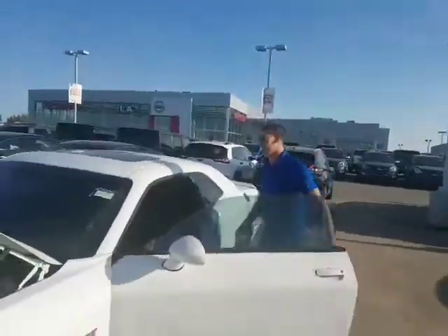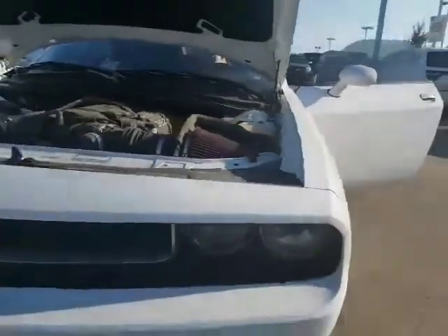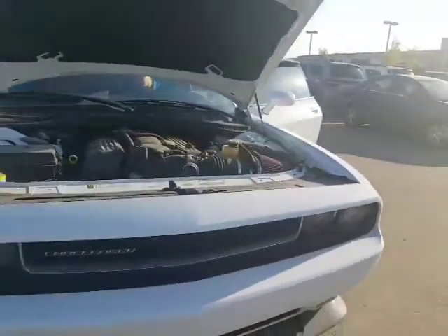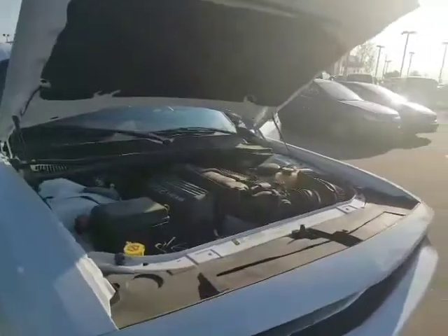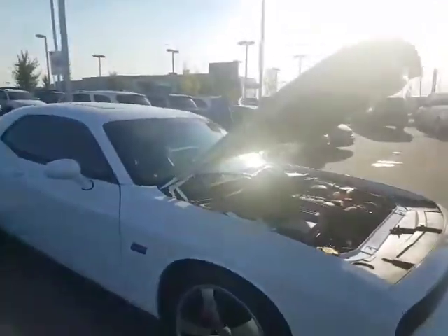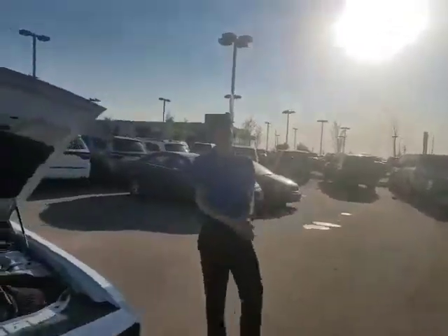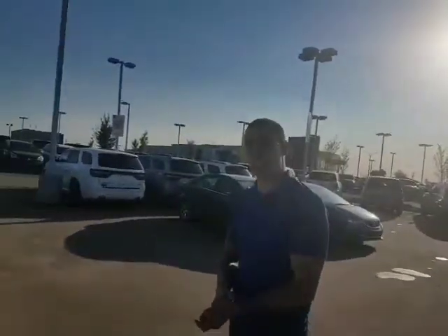It roars super loud. Is that a cool thing that can make you love this vehicle? The fact that it's fully loaded — you get the navigation, heated seats, racing seats, and the sport seats in there.